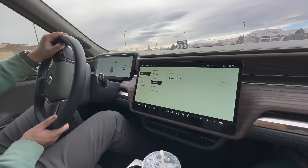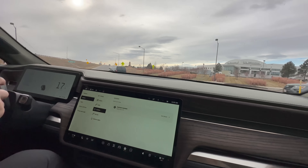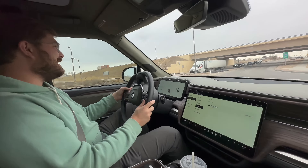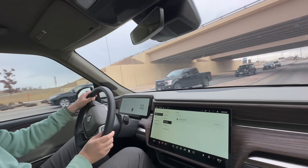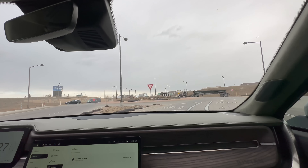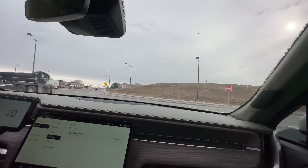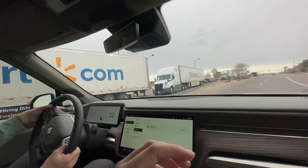We have absolutely no regen right now. It is pretty darn cold out and we're at 27%. We got a little bit of regen going down the on-ramp and then it just said no regen for you.